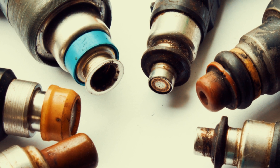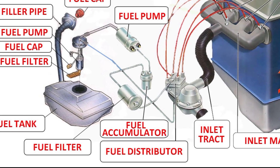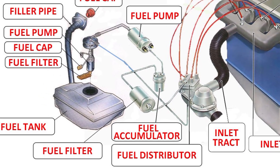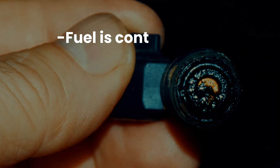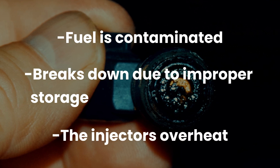Fuel injectors have tiny holes that spray fuel into a fine mist. There is a filter on the fuel pump and another filter in the fuel line, but dirt can still get to the injectors and build up. Clogging can also happen if the fuel is contaminated, if it breaks down due to improper storage, or if the injectors overheat.